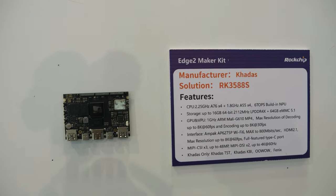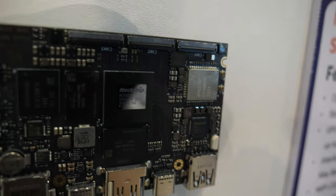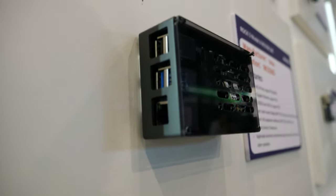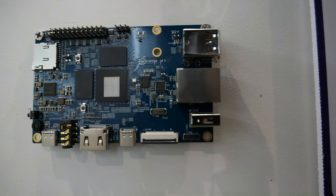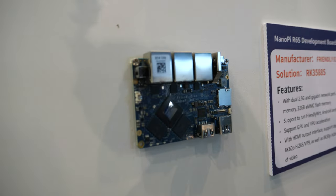And here we have a 3588S. Look at that chip. Little box with a USB on the side and the HDMIs — that's Orange Pi with the 3588S. Cool. And here we have another one — Sevo Technology, 3588. So a lot of stuff is happening with the 3588. All the ports. And 3588S from FriendlyElec with 3 Ethernet ports.